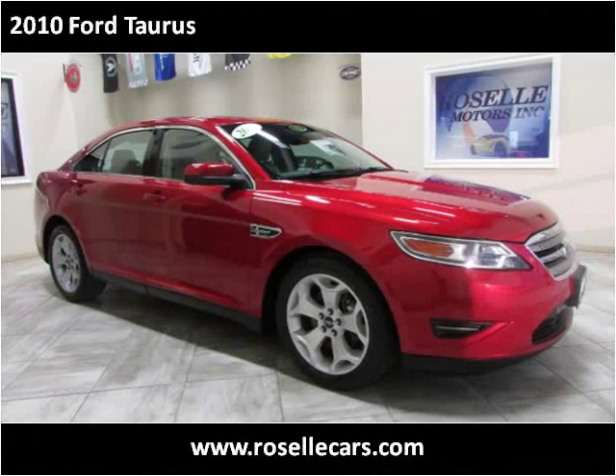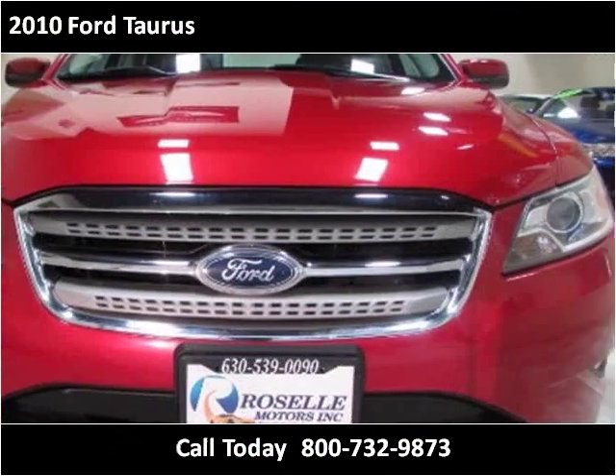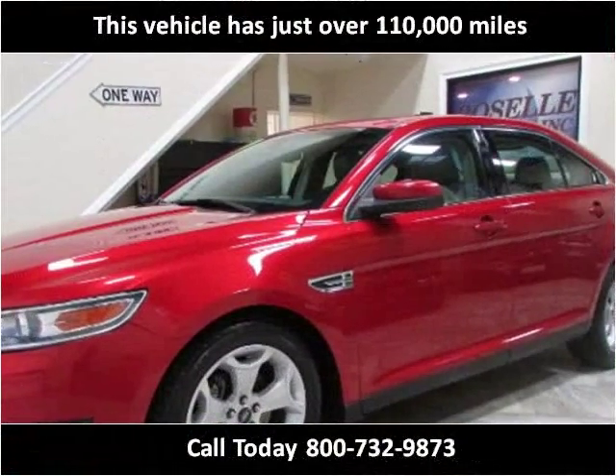This 2010 Ford Taurus is available from Roselle Motors. This vehicle has just over 110,000 miles.